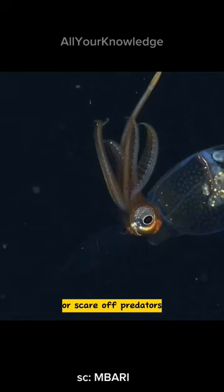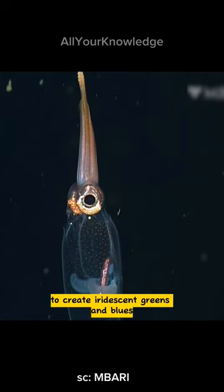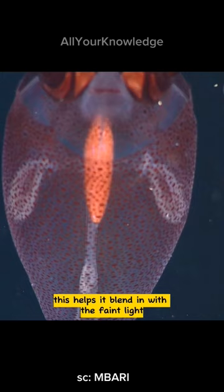It can also use tiny reflectors in its skin to create iridescent greens and blues, like a butterfly or a peacock. This helps it blend in with the faint light coming from above.